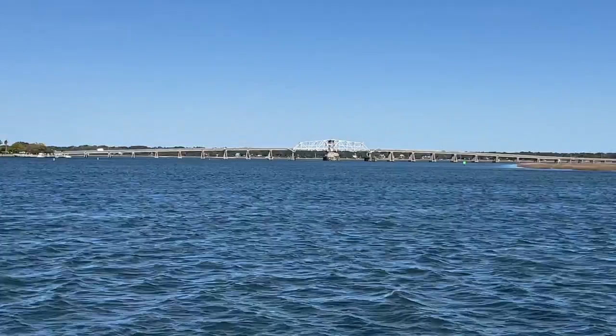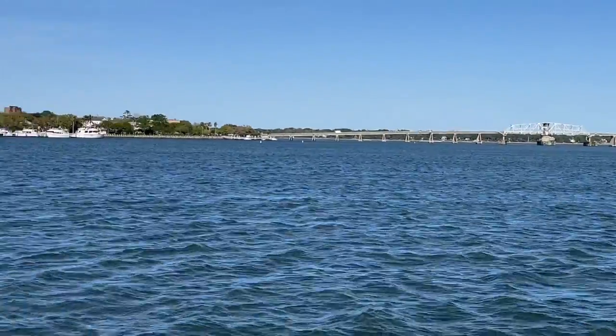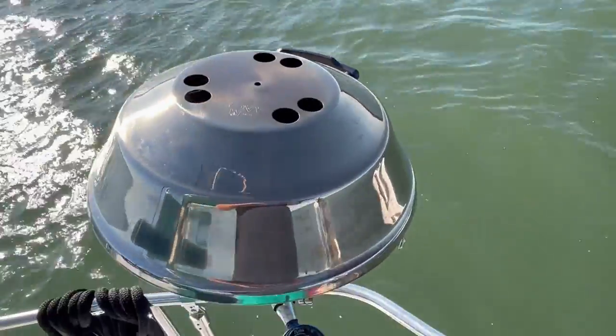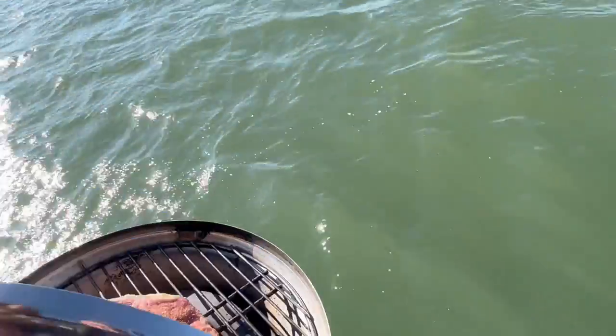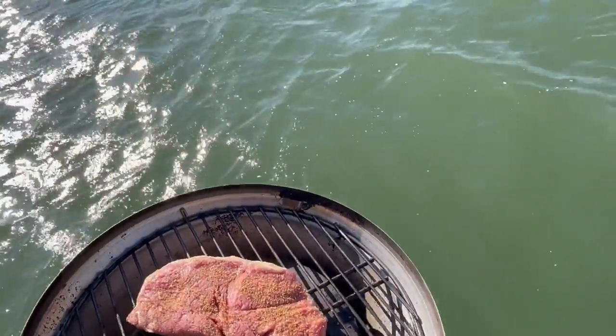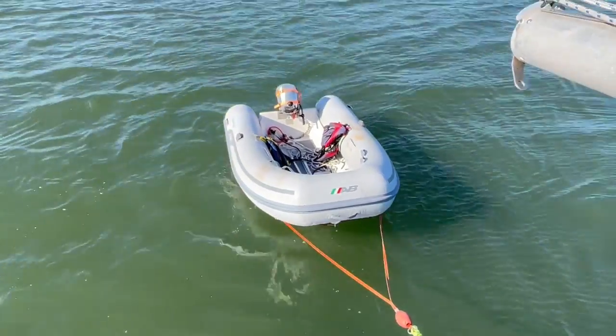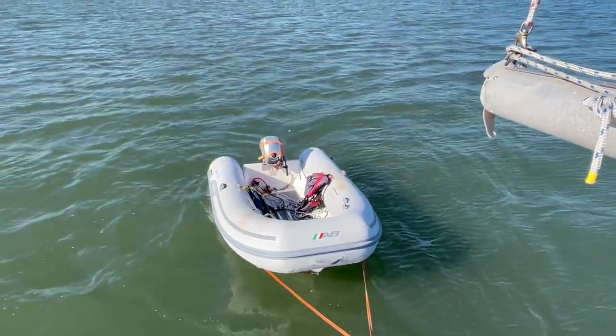There's the bridge that takes us up the Intracoastal Waterway. We see our waxing moon tonight. Tomorrow should be an absolutely gorgeous day. We've got our grill fired up, some New York steak cooking. The dinghy's happy — safe and sound.